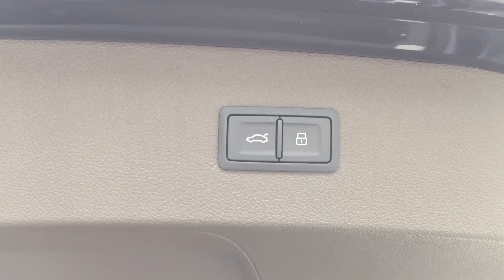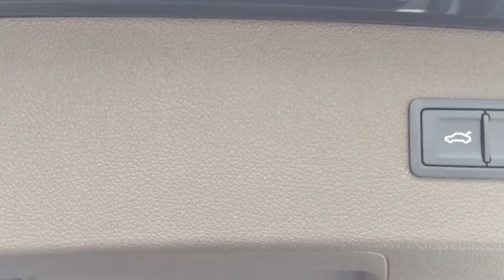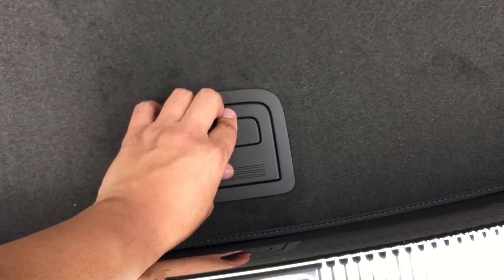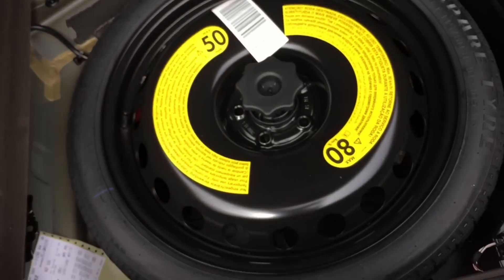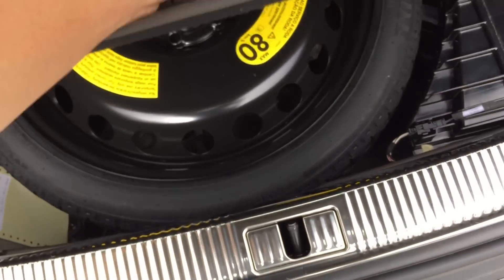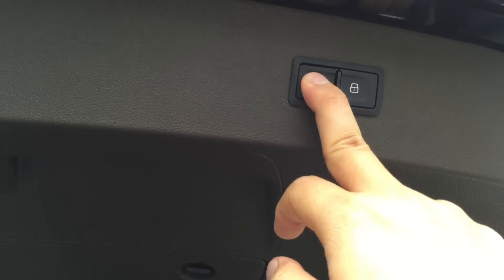Up here we have two buttons — the lock button on the right-hand side is used to lock the car, and the button on the left-hand side is used to lock the trunk. Under here, we have your spare tire. Very spacious trunk.